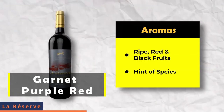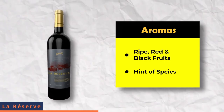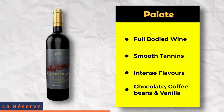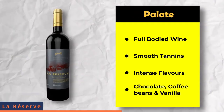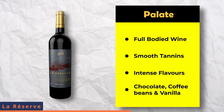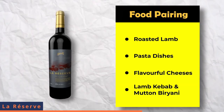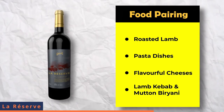La Reserva has a powerful bouquet of luscious, ripe red and black fruits with an exquisite hint of spice. On the palate, it is a full-bodied wine with smooth tannins and intense flavors of chocolate, coffee beans and vanilla. You can pair it really well with roasted lamb, pasta dishes, flavorful cheeses, lamb kebabs and mutton biryani.